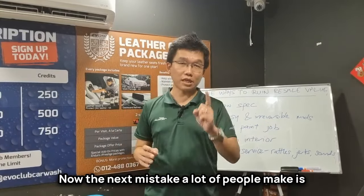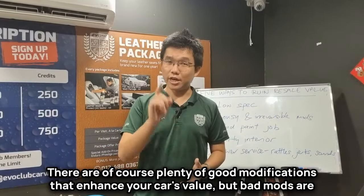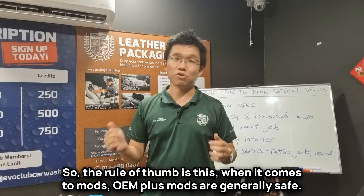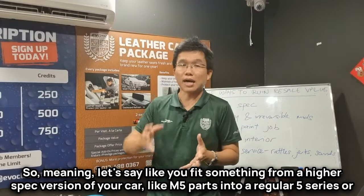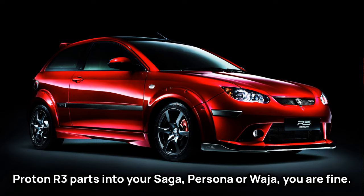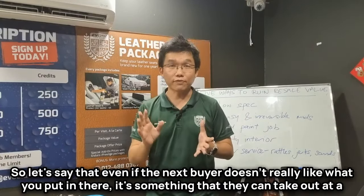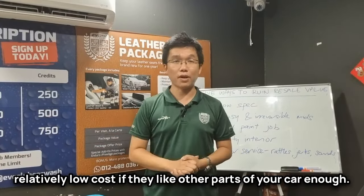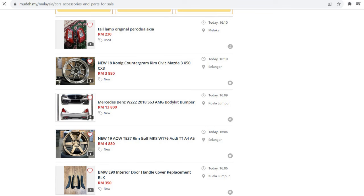The next mistake a lot of people make is giving the car the wrong mods, especially with regards to the infotainment system. There are of course plenty of good modifications that enhance your car's value, but bad mods are guaranteed to turn buyer after buyer away. The rule of thumb is: OEM-plus mods are generally safe — fitting something from a higher spec version of your car, like M5 parts into a regular 5 Series, or Proton R3 parts into your Saga, Persona, or Waja. Beyond that, try to ensure your mods are reversible, so that even if the next buyer doesn't like what you've put in, they can remove it at a relatively low cost. It's even better if whatever mods you put in can be resold in the aftermarket at a good price.